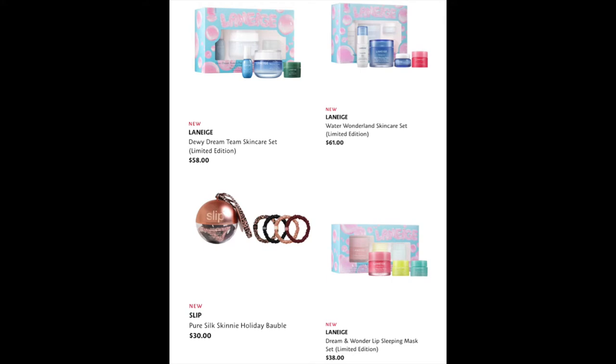Just to throw it in here, we have the Pure Silk Skinny Holiday Bauble for $30. I didn't rate these — I had one in a set once and the elastic just stretched and they're very expensive, so I was not impressed.